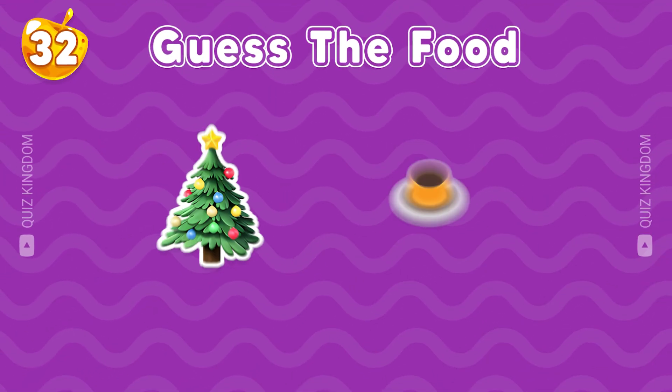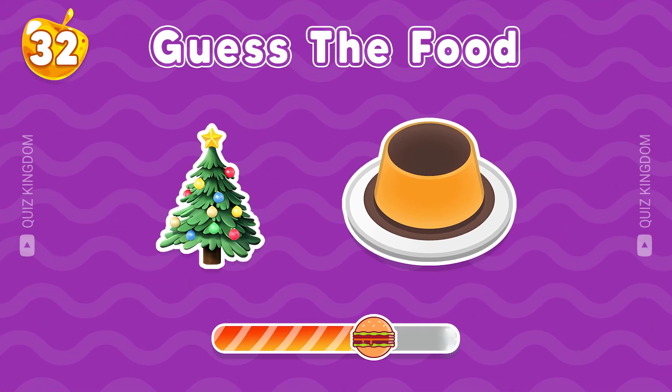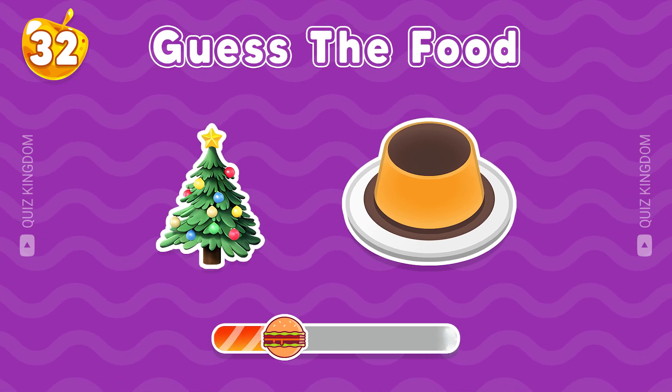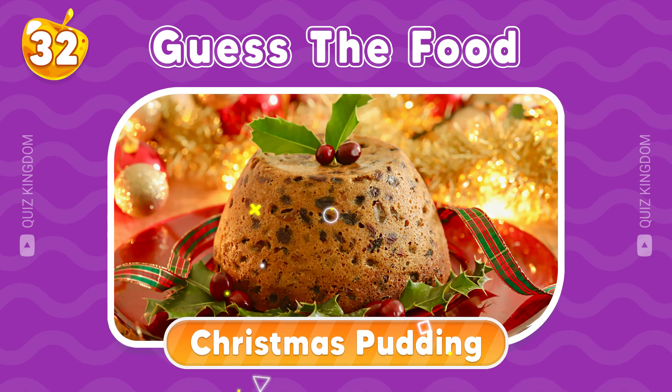You're so good. Let's continue. Bingo, the answer is Christmas pudding.